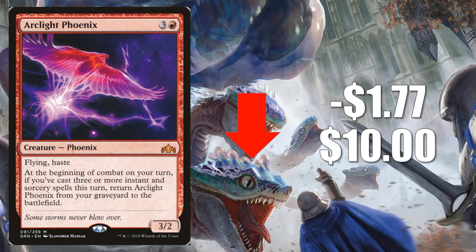Number 2 is Arclight Phoenix, going down $1.77 to $10. Not seeing as much play as it was, by far, and this card is getting relatively cheap really quickly. One thing to remember: there are extra copies in the marketplace because the Arcane Tempo Challenger deck included a copy. So there are more of these out there than your average Mythic Rare from Guilds of Ravnica.